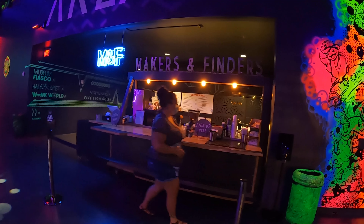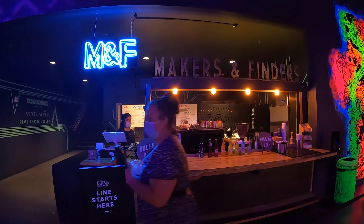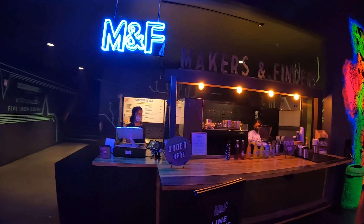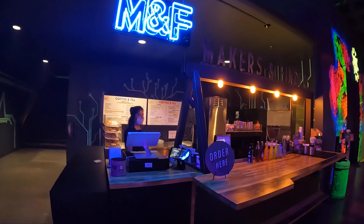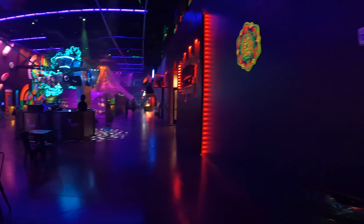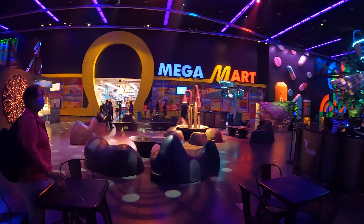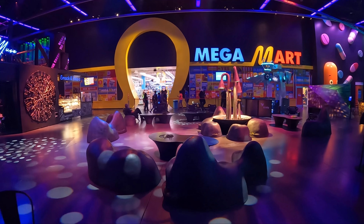Makers and Finders is a new thing here — it's like a coffee place. There's one in the Arts District; I went there not too long ago. You can see that video if you guys want to see the Arts District and where Makers and Finders is at. That's definitely a video to check out. If you've never been to the Arts District, it's really cool — a lot of new stuff going on there.